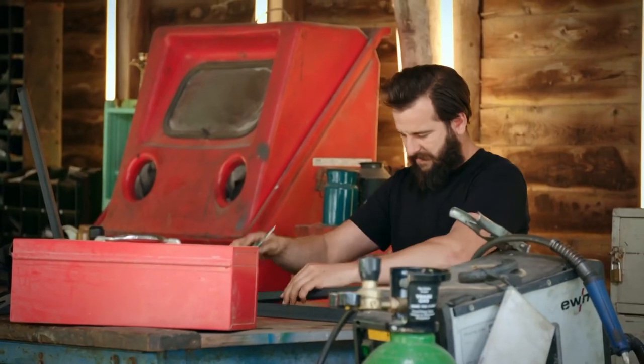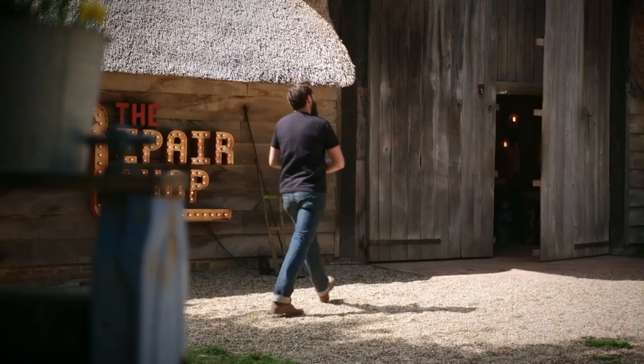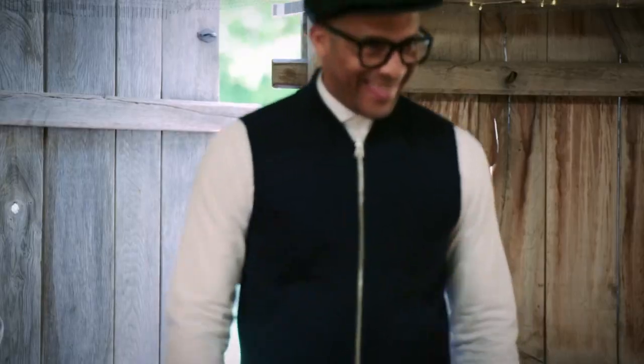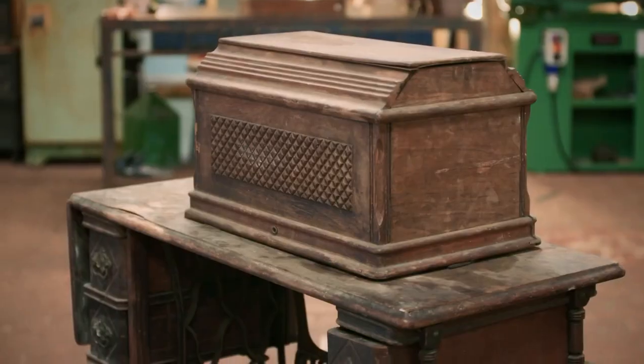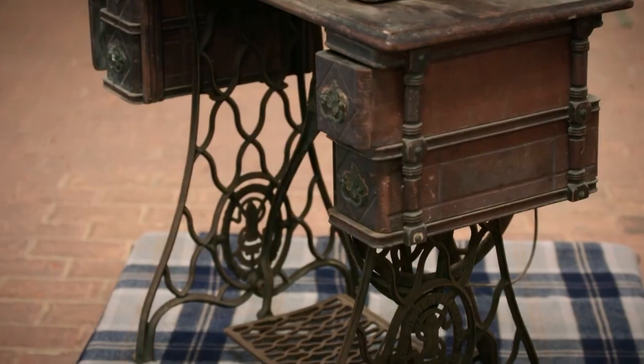Dom, you've got to come and see this. Come here. Look at that. Wow. It's nice, isn't it? That looks beautiful.